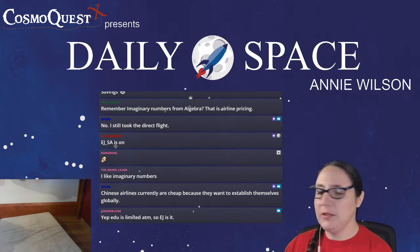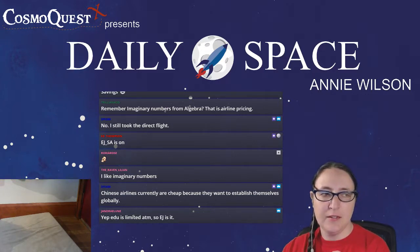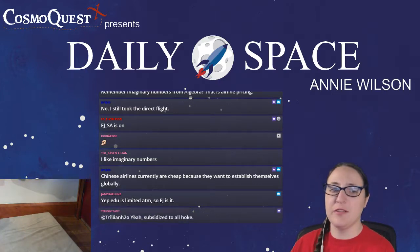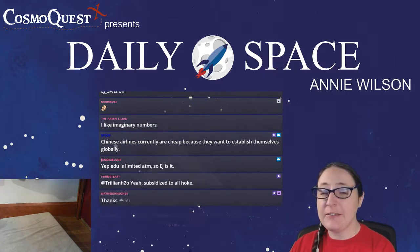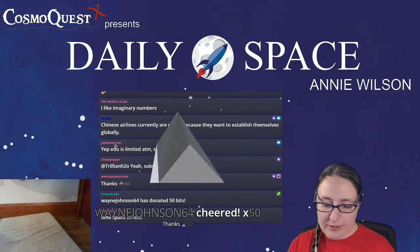So that was your Daily Space for today, May 15th, 2019. I have been your host Annie Wilson. I am not the astronomer — I know enough astronomy to be dangerous, but you can ask me about space toilets. Dr. Pamela should be on tomorrow, and if I don't stream tonight's launch, Dr. Pamela will. So if you haven't already, give us a follow to get notified of when we go live later tonight.